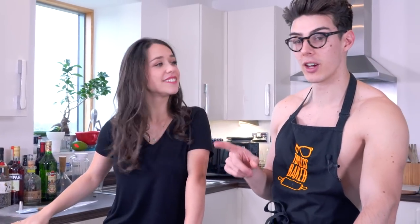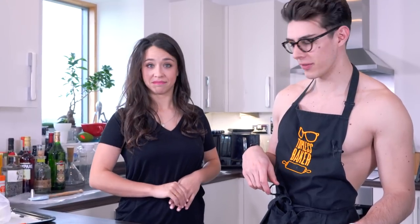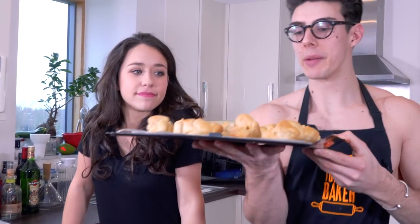They go in the oven at about 180°C — 350°F. We're just going to cook them to golden brown. They'll puff up, go golden brown, and sound hollow on the inside. So these are the ones that we've just cooked and taken out of the oven. They baked very well.